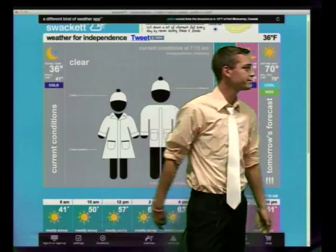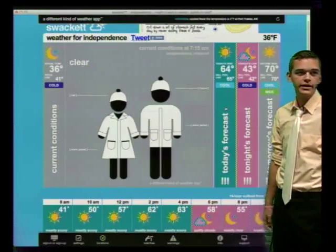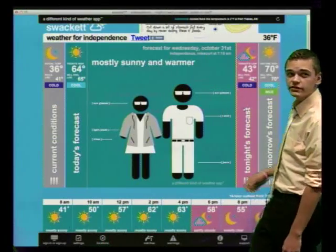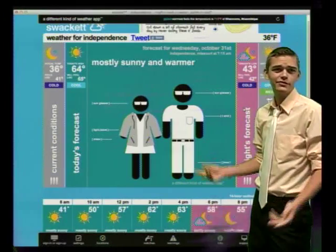Happy Halloween everybody! It's going to be 35 to 36 degrees today, so it's going to be a little chilly — make sure you wear a coat. Alright, today's forecast: it's going to be 64, so it's going to be a little bit more warmer.